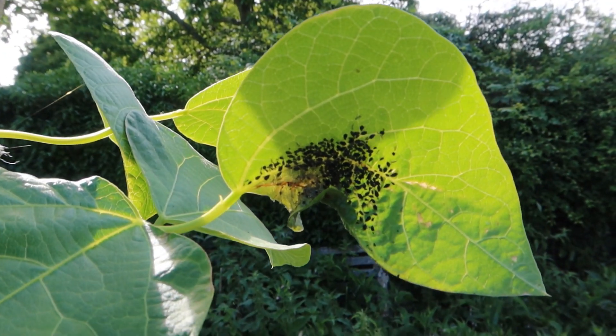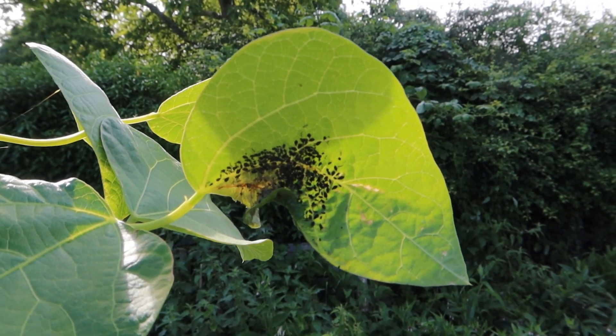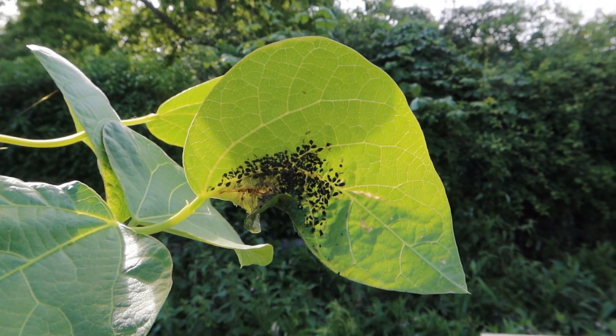My lovely runner beans that I've been nurturing — I grew them from seedlings in the greenhouse and planted them out a few weeks ago. They're going really well, up to head height at the top. And if you can see them — there we go — they've got black bean aphids on them, a whole outbreak of these little aphids. Look, this leaf is crusted with thousands of little aphids — how easy they are to see.